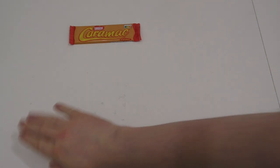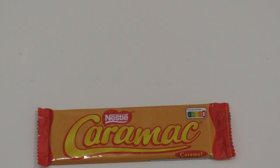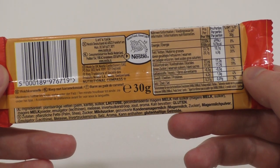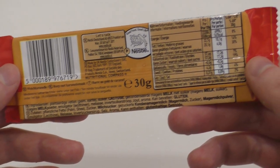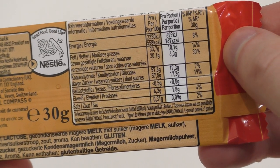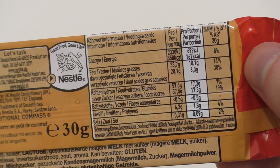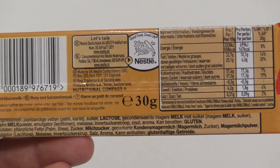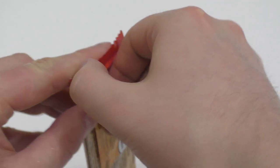Now, Nestle Caramac — I've never eaten it before. I'm not quite sure which country it's actually from. I bought it in a one-euro store. It says German first, okay. The main ingredient is sugar, and also a lot of fat — there's actually palm fat in there. Funny. Let's eat it!